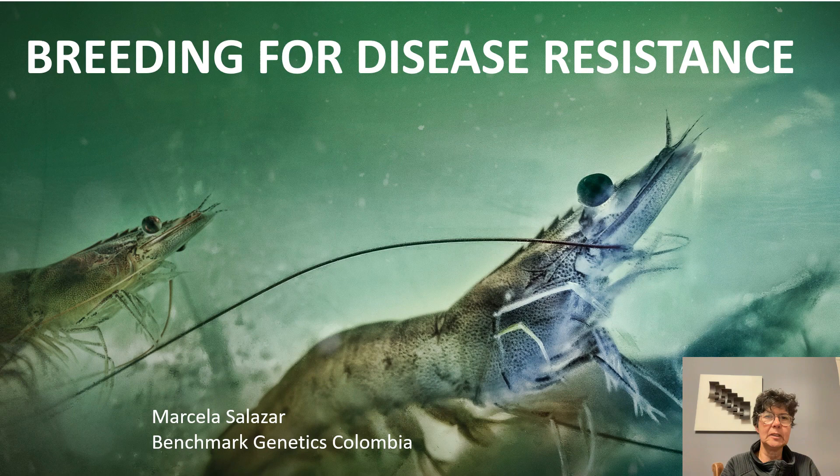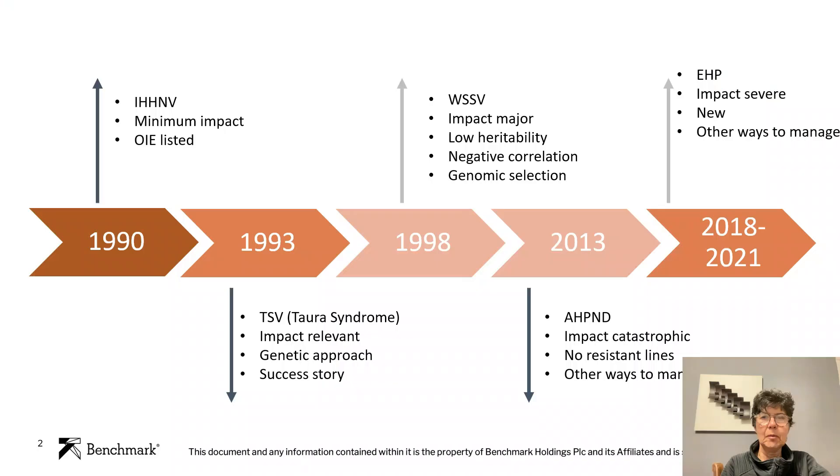Hello, and welcome to this talk on breeding for disease resistance in Penaeus vannamei. My name is Marcela Salazar, and I am the Scientific Director of Benchmark Genetics Colombia, and we have a breeding nucleus for Penaeus vannamei.